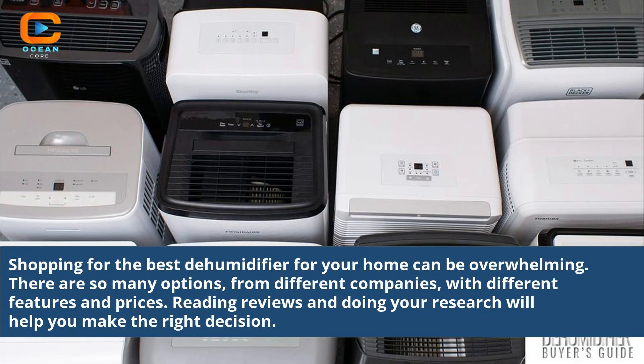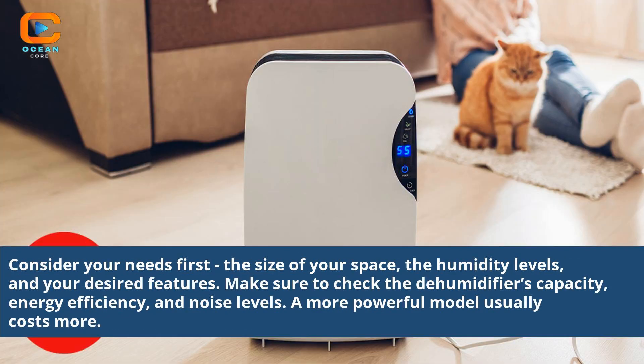Shopping for the best dehumidifier for your home can be overwhelming. There are so many options from different companies with different features and prices. Reading reviews and doing your research will help you make the right decision. Consider the size of your space, humidity levels, and your desired features. Make sure to check the dehumidifier's capacity, energy efficiency, and noise levels. A more powerful model usually costs more.